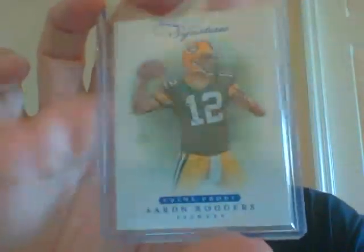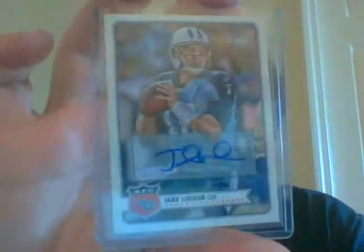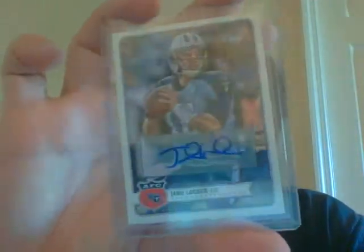Next pack you get a very nice Aaron Rodgers out of 49, a Ricky Stanzi auto out of 299, a very nice Paul Cornick patch, and a Jake Locker auto from Magic. That's one pack.